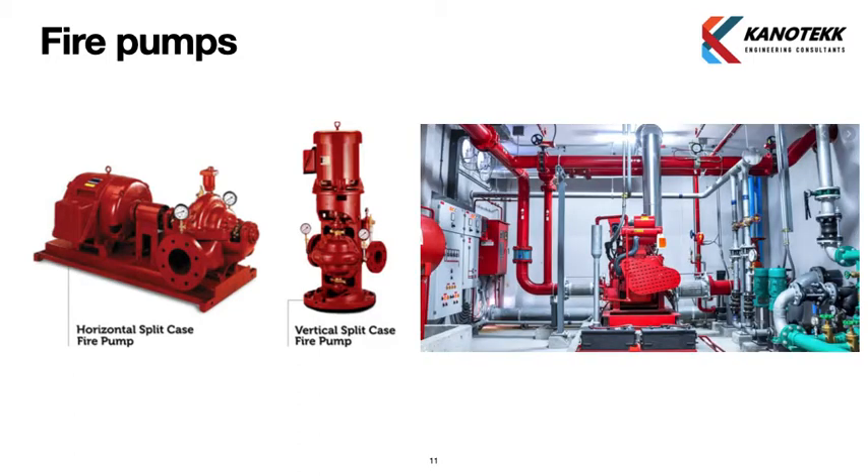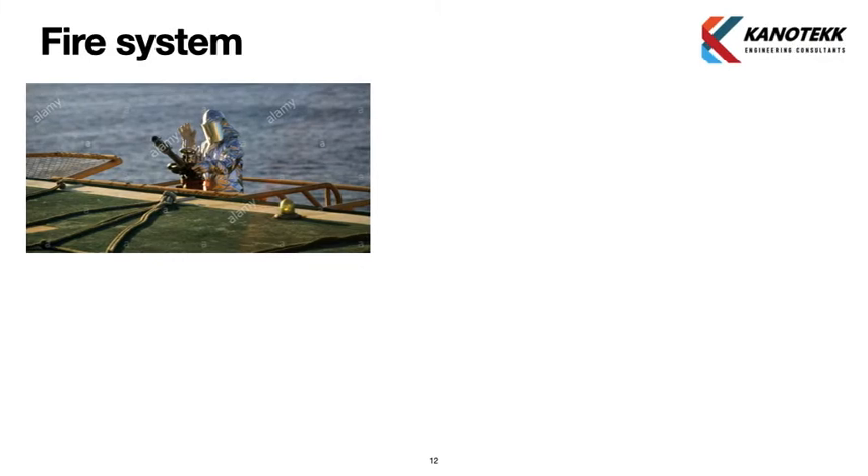The next picture shows the layout of a fire pump within a fire pump room. The second picture shows an engine-driven fire pump, identifiable by its exhaust pipes and fire routing connections.